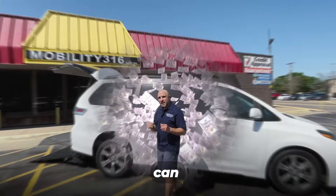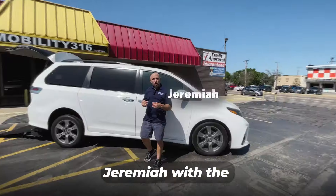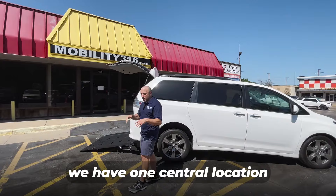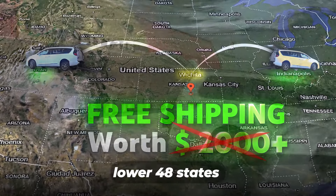Give me 60 seconds to explain to you how I can save you $5,000 to $10,000 on your next wheelchair accessible van. Jeremiah with Affordable Mobility Solutions — we have one central location right here in Wichita, Arkansas, that allows us to do free shipping anywhere in the lower 48 states.